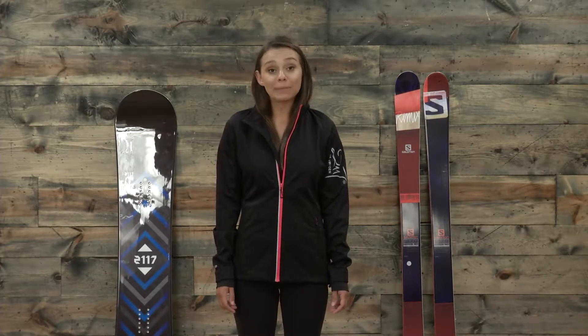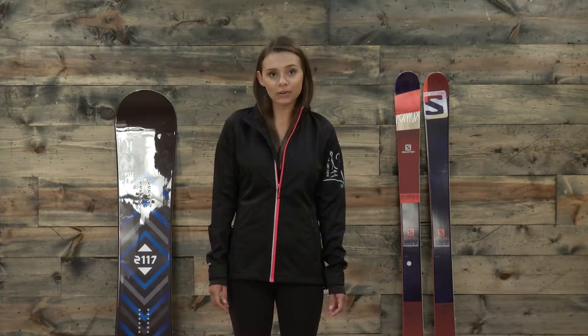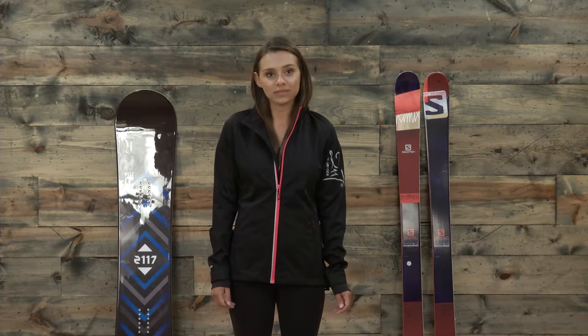Hey guys, Michelle here from TheHouse.com and today I'm wearing the Calix cross-country ski jacket from 2117 of Sweden.